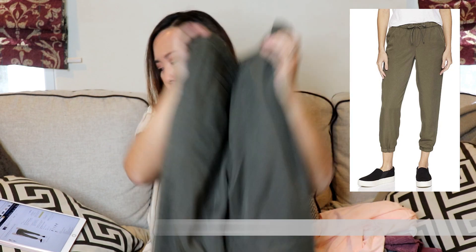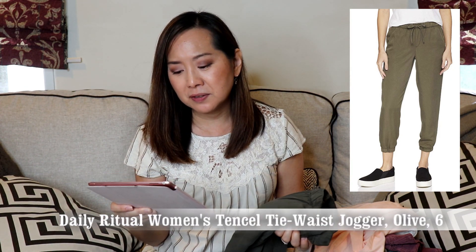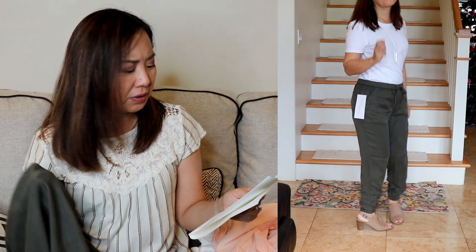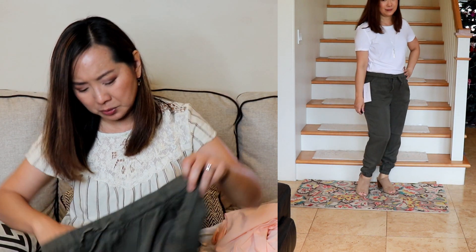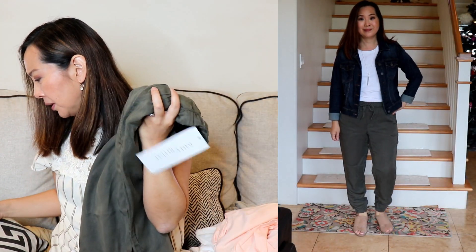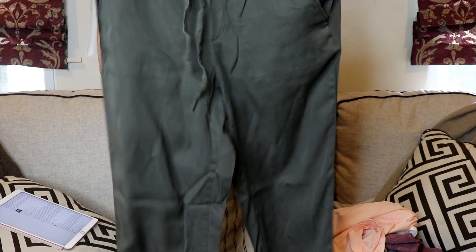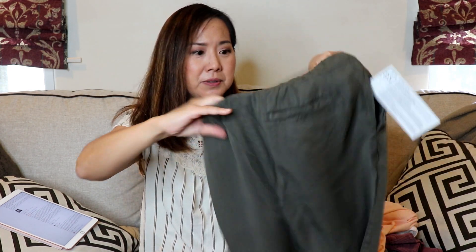Next I got a pair of joggers, also from Daily Ritual — the Women's Tencel Tie Waist Jogger for $29. I got a size 6 and it's 100% Tencel. Here's what it looks like — it does feel nice and soft. I'm not sure how Tencel washes, whether it'll be wrinkly, but it just says machine wash, tumble dry low. These are in the color olive and also come in a bunch of different colors, including a dusty rose I almost bought. They're comfortable, great for travel, and have front and back pockets. For only $29, that's not a bad price.